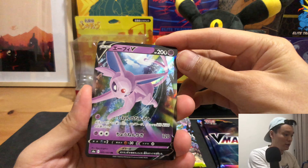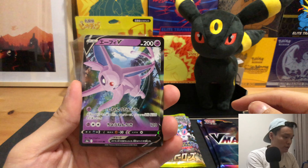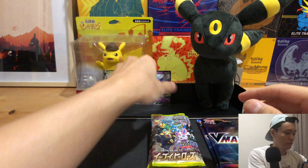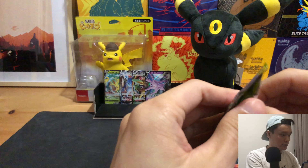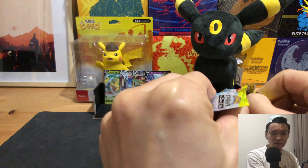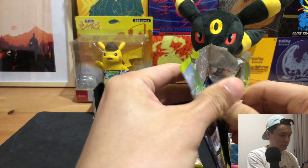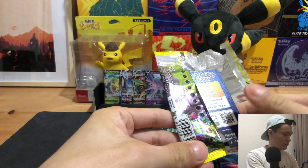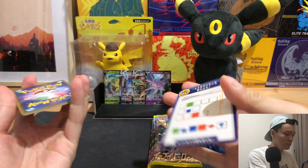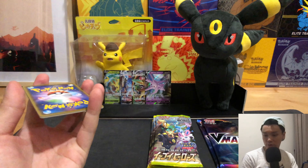We have the Espeon V. Nothing too crazy yet, but at least we have different pulls — no duplicates as of now. Actually, it looks like it's the same one again.